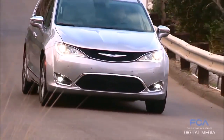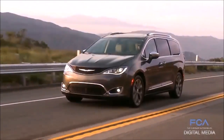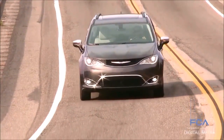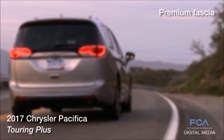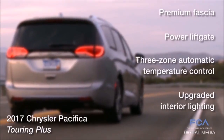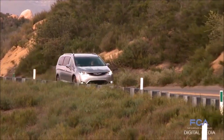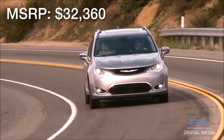When it comes to a Chrysler Pacifica that you can drive today, the 2017 model lineup has a new addition. The 2017 Chrysler Pacifica Touring Plus fits in between the Touring and Touring L trim models and features premium fascia, power liftgate, three-zone automatic temperature control, upgraded interior lighting, and more. The Chrysler Pacifica Touring Plus is in dealer showrooms now with a starting MSRP of $32,360.